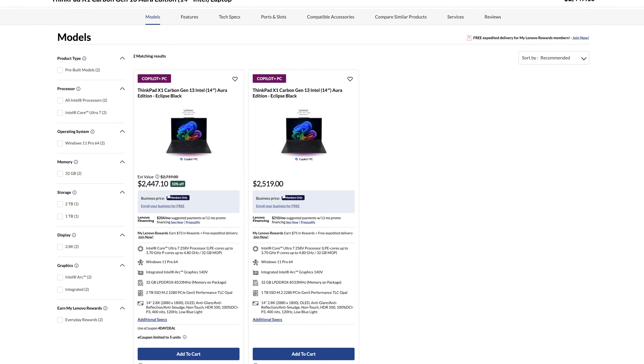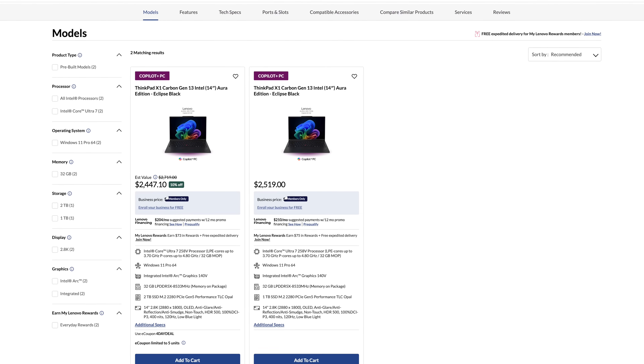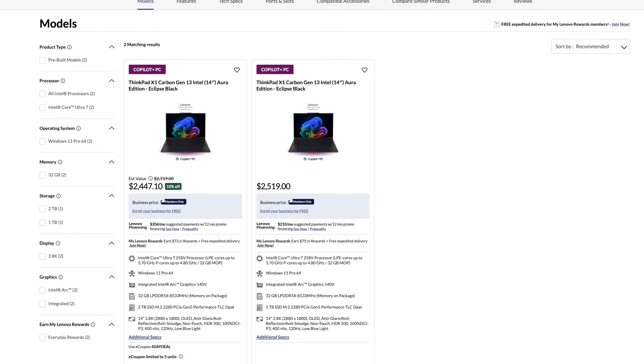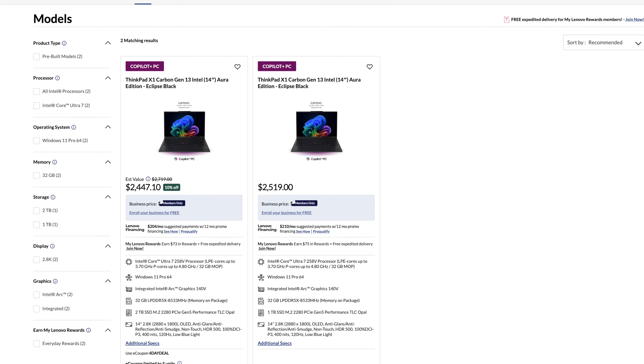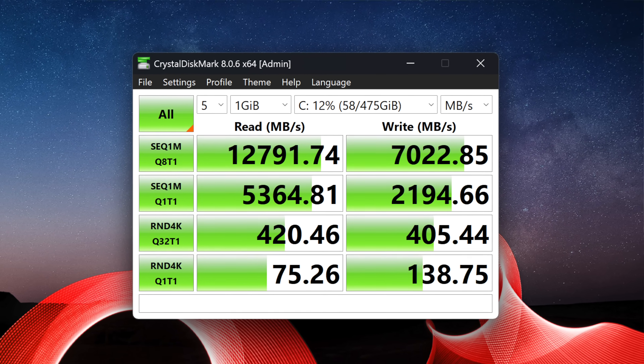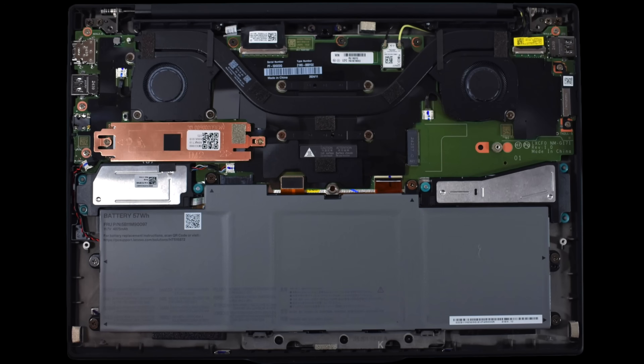There are only two SKUs available, and they both have the 2.8K OLED display. The only difference on Lenovo's website is one has two terabytes of PCIe Gen 5 storage and the other has one terabyte. I have the one-terabyte model, and the speeds on the Gen 5 SSD have been nothing short of spectacular in terms of reads and writes — the first laptop in the studio running a Gen 5 SSD.